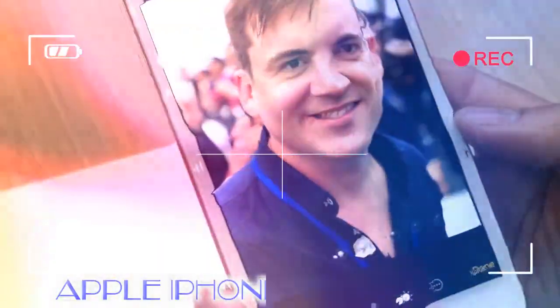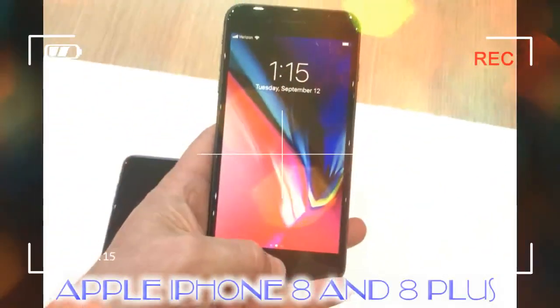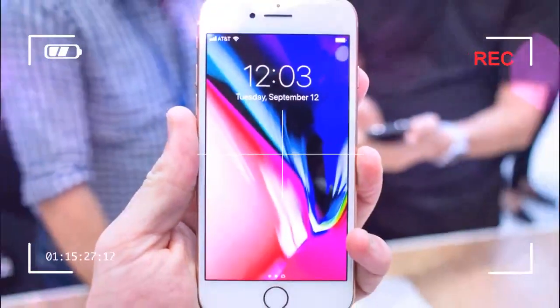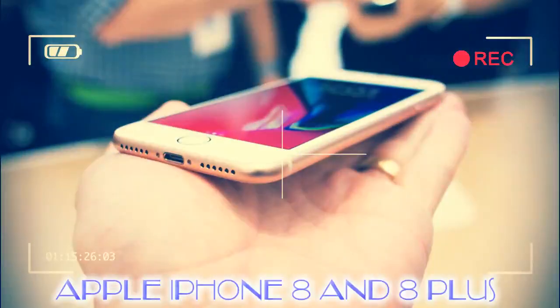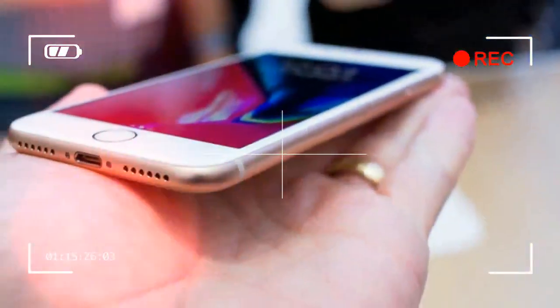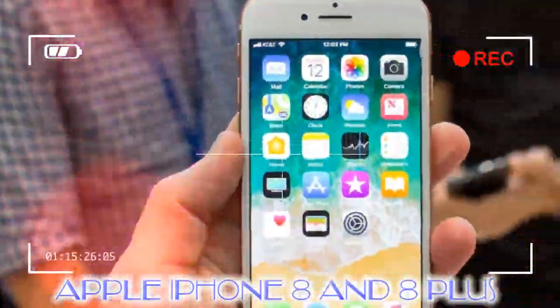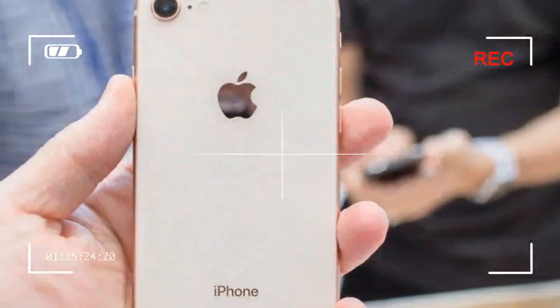While the back has changed, the front remains largely unchanged compared to the iPhone 7, or the iPhone 6, or well, iPhones back to the original model. Unlike the new flagship iPhone X, the iPhone 8 and 8 Plus still feature the Touch ID home button and a standard FaceTime front-facing camera. They don't offer the Face ID face recognition technology that the new flagship does.